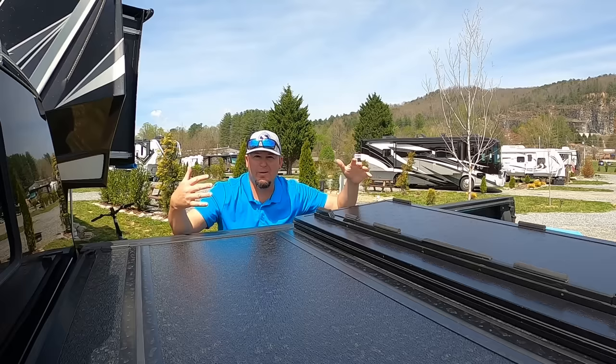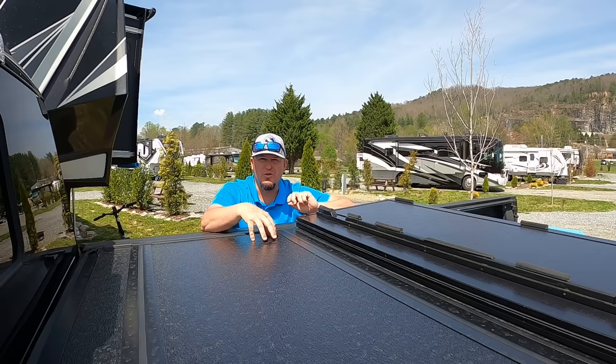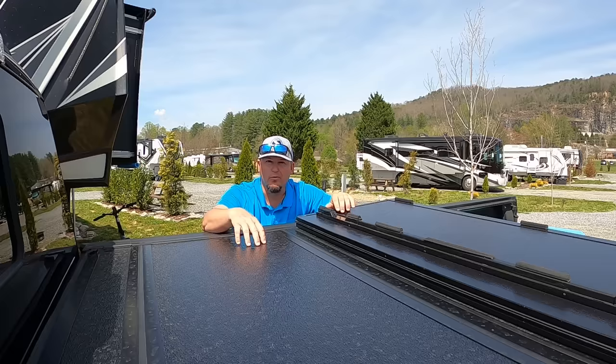We replaced our bed cover and it was absolutely free, thanks to one of you guys out there. You noticed I had scratches on my bed cover from it being folded up during towing and mentioned I had a great warranty with Backflip. So we reached out, filed a claim, and they sent us a brand new bed cover for free.